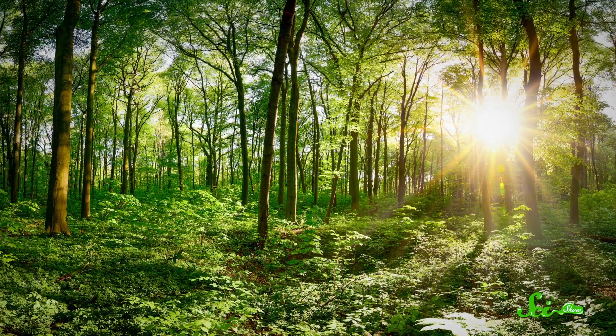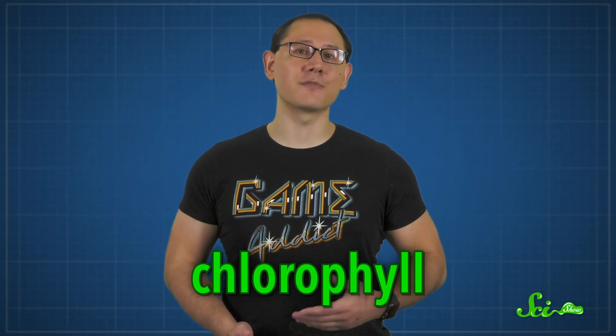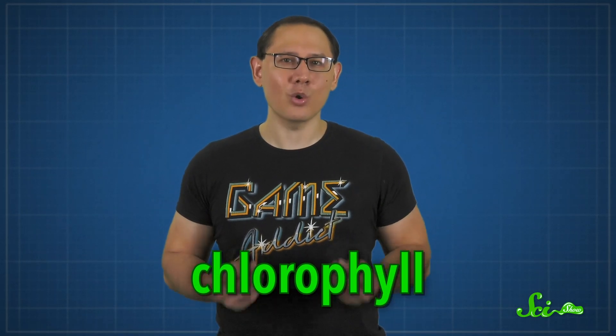Nothing says nature more than a luscious green forest or a grassy green hillside. But why green? Why are almost all plants this color? Sure, they use the green pigment chlorophyll for photosynthesis. But why is chlorophyll green?